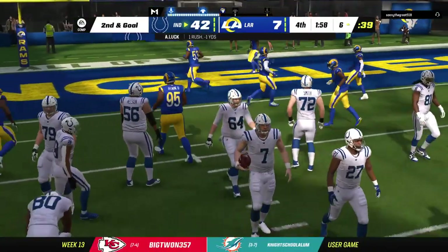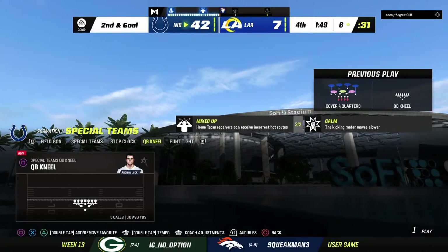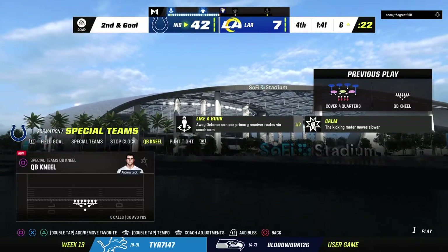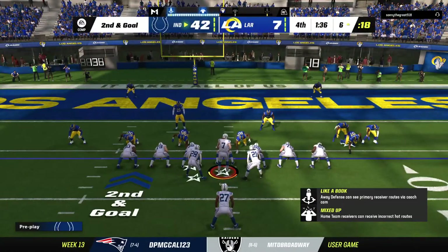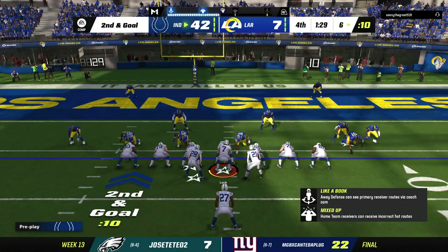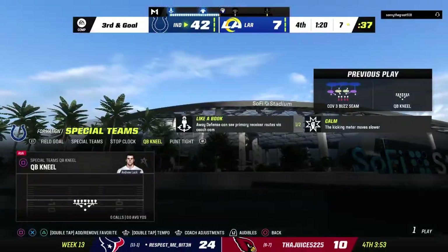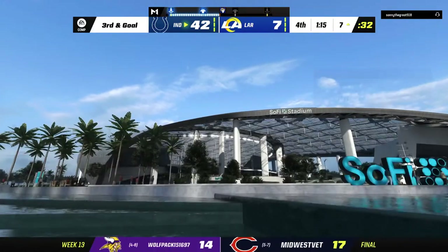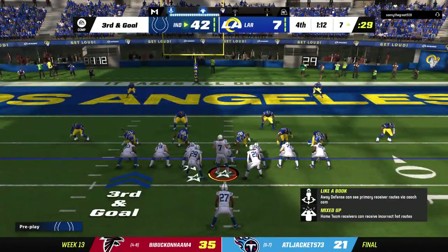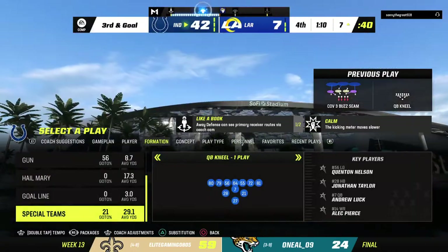They take a knee. And they take a knee again. Second and goal from the six. And they'll indeed take a knee. Now third and goal, with the last two plays having gone backwards. The Rams go ahead and use the first of their timeouts, stopping the clock with just 70 seconds left in the game.